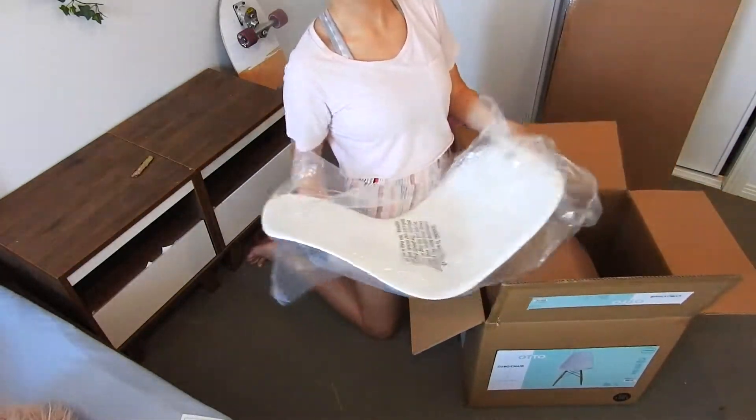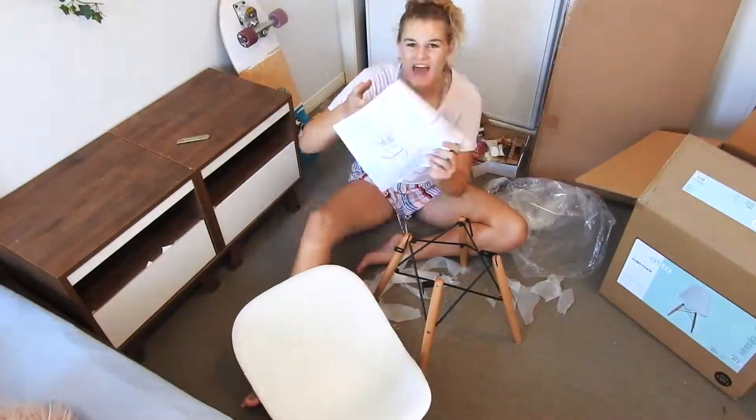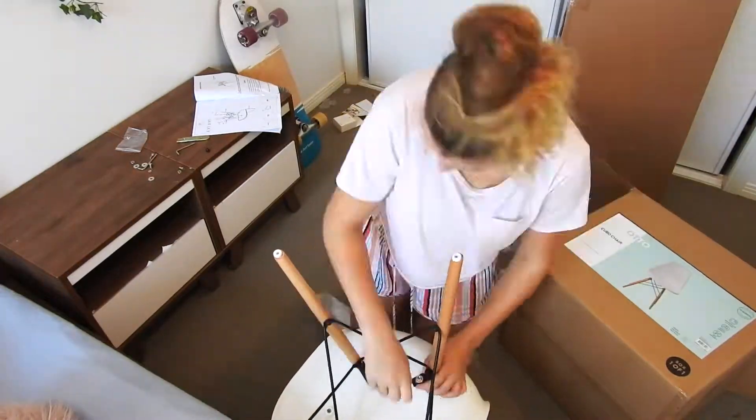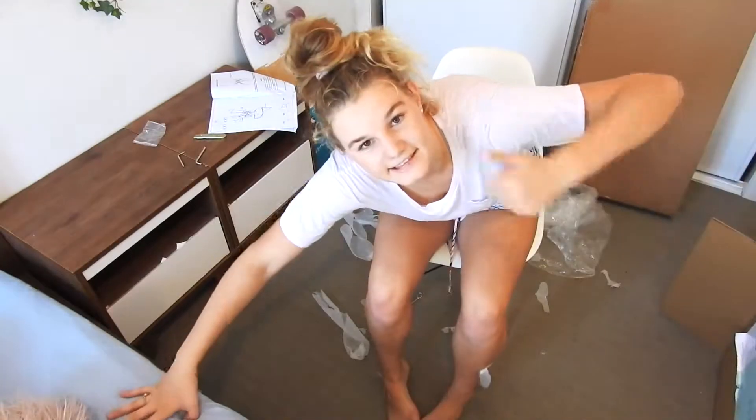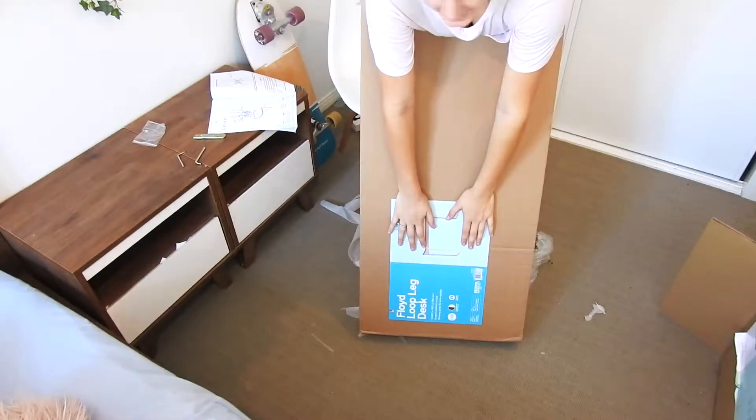The seat. It didn't break — that's a good sign. Now I've got to make the desk.